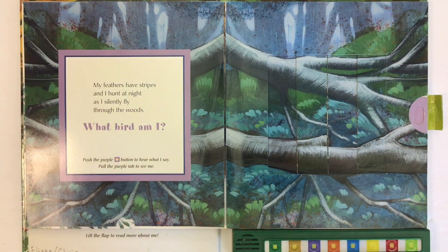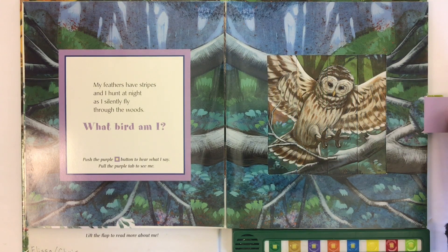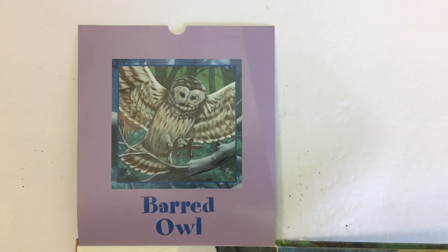My feathers have stripes and I hunt at night as I silently fly through the woods. What bird am I? We'll push the purple button to hear what I say. It's an owl — a barred owl.